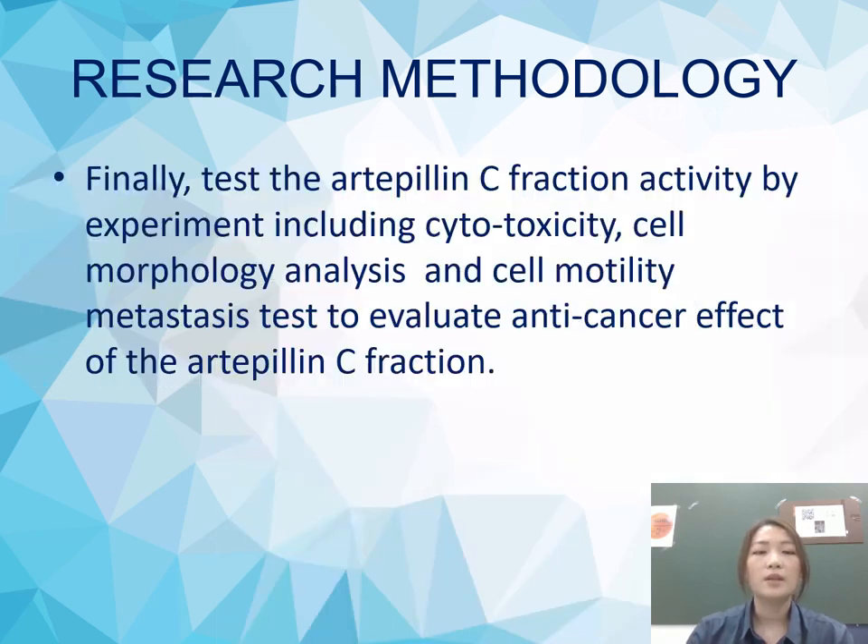After we get the Artepillin C fraction, we test its activity by experiments including cytotoxicity, cell morphology analysis, and cell motility metastasis tests to evaluate the anti-cancer effect of the Artepillin C fraction.